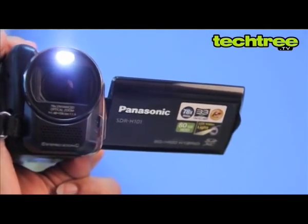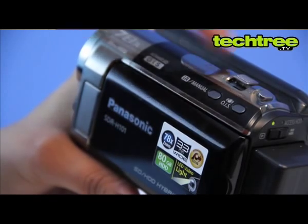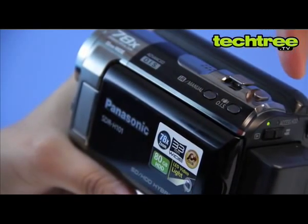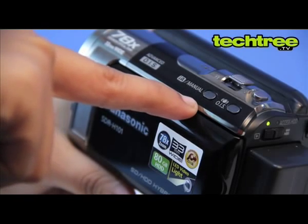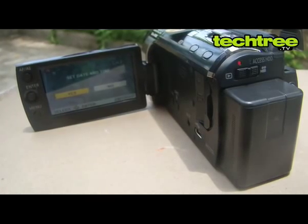A white LED above the lens illuminates subjects in the dark. The recorder features a spring-loaded zoom rocker control and a shutter button to capture still images, and lets you manually switch between automatic and manual modes. On the back is a lithium-ion rechargeable battery pack.